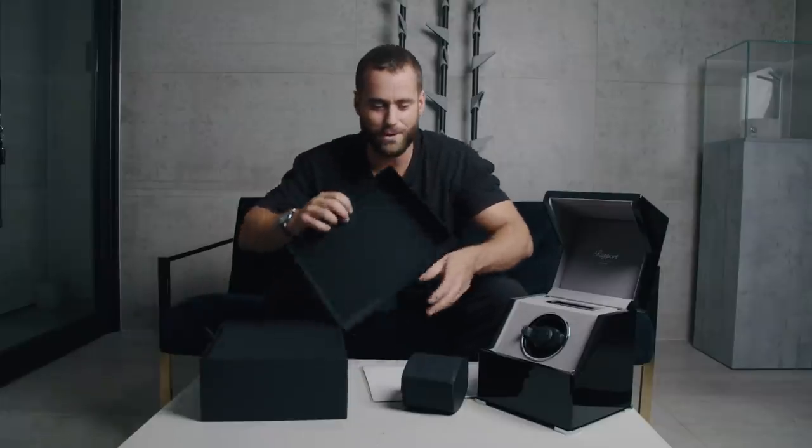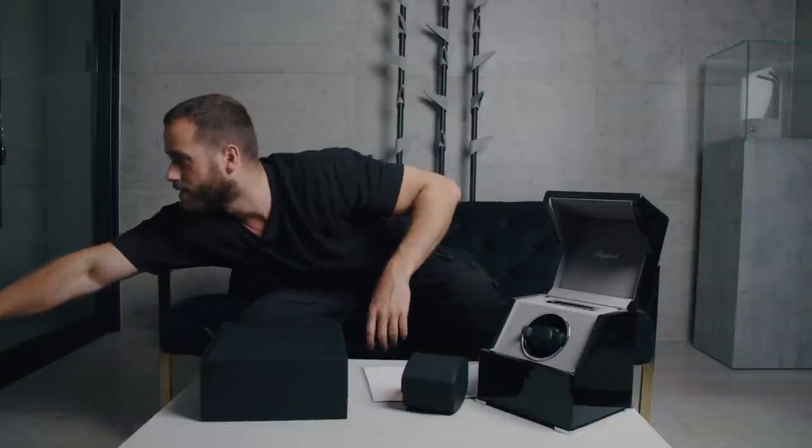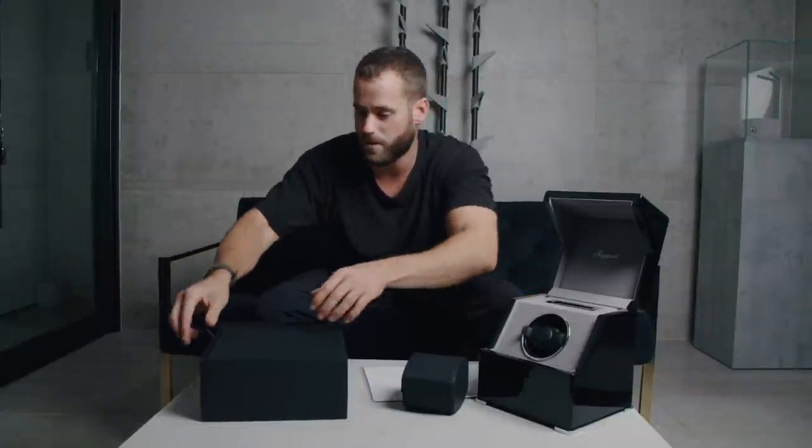Here we go then — a little unboxing. We love an unboxing. It's not going to be completely professional, by the way. We're not going to lose that kind of unprepared element of it.